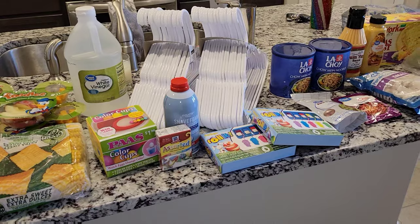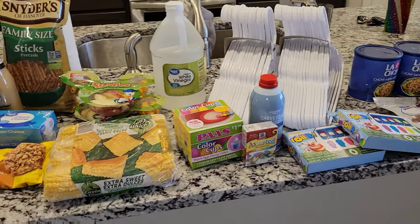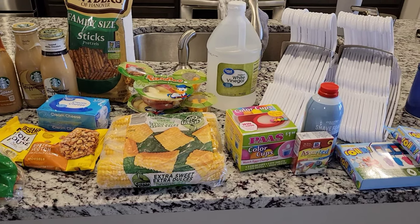We're going to try to go to Costco tomorrow and pick up more stuff, so you will see that haul, but let's go ahead and do her Easter basket.